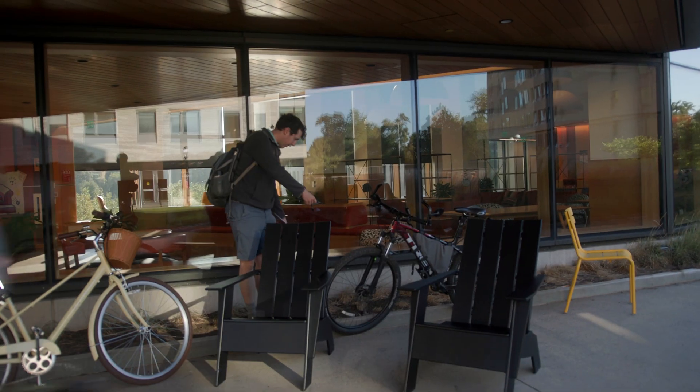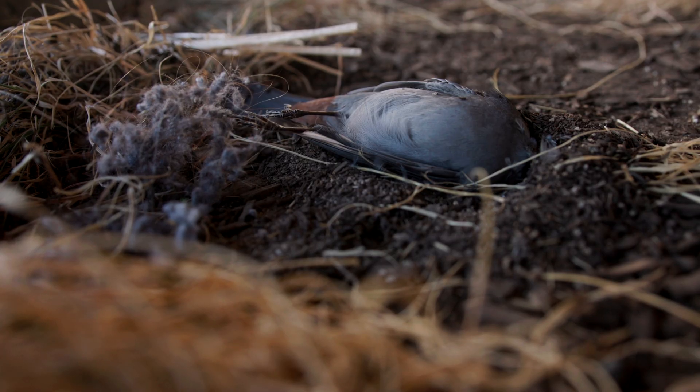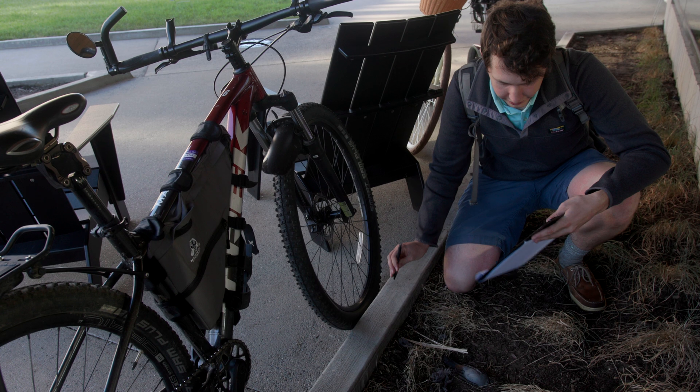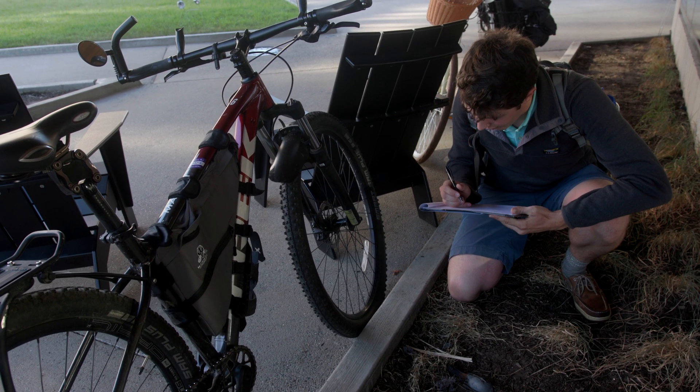It looks like we have a collision here. The catbird must have been flying in this direction — maybe it even saw the trees on the other side of this window through the building. We can see here there's a gray catbird. I'm writing the time and the date. This is our first strike today at the building, so I'll log its location.